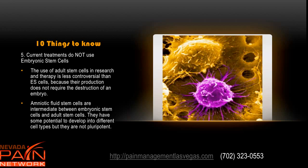Current treatments do not use embryonic stem cells. The use of adult stem cells in research and therapy is less controversial because their production does not require the destruction of an embryo or a fetus. Amniotic fluid stem cells are intermediate between embryonic and adult stem cells — they have some potential to differentiate but are not pluripotent. Pluripotent cells can be a problem because they replicate and sometimes don't know when to stop, potentially forming tumors. Those are not used in modern stem cell procedures — the ones used do know when to stop.